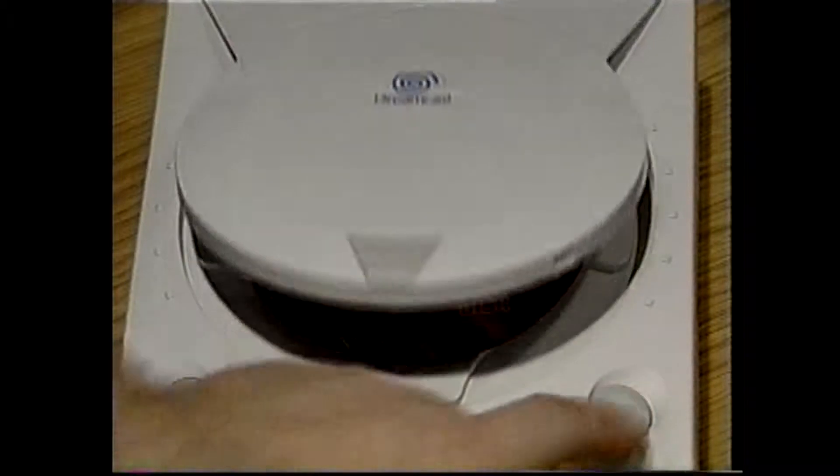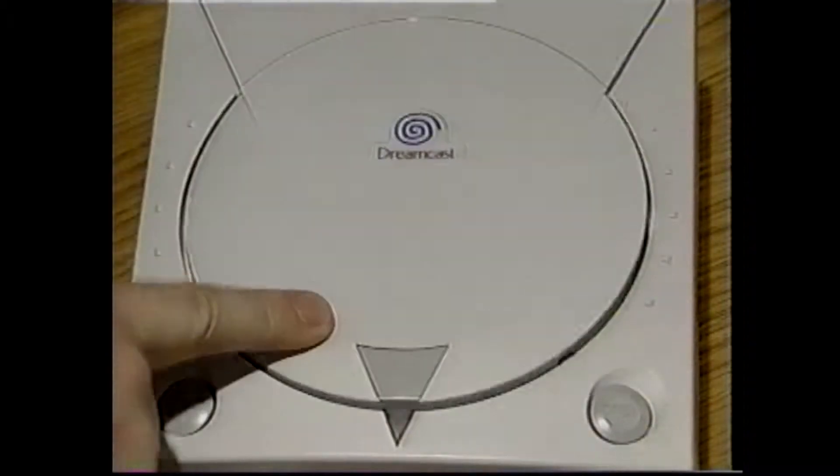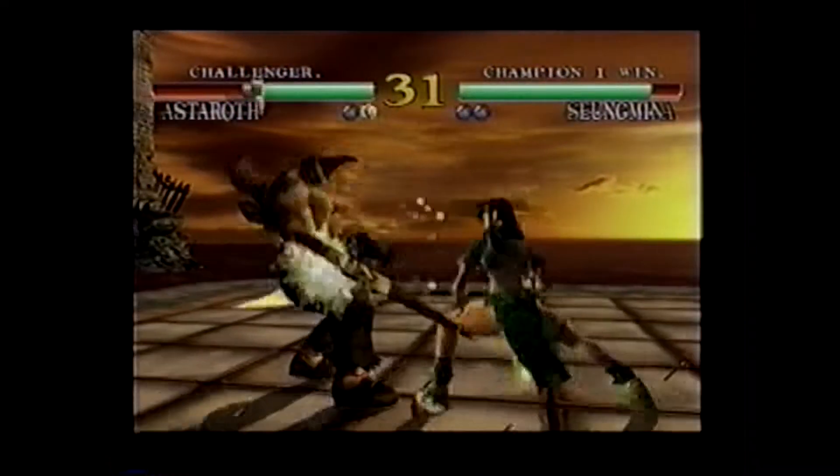Keeping the Dreamcast power on, eject the CDX CD, replace it with the GameDisc and shut the lid. Now you're able to play the game with the selected codes running.